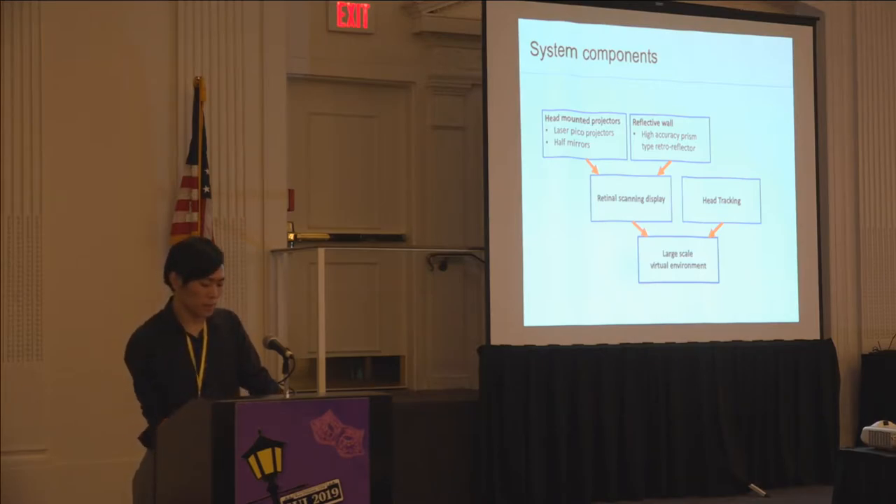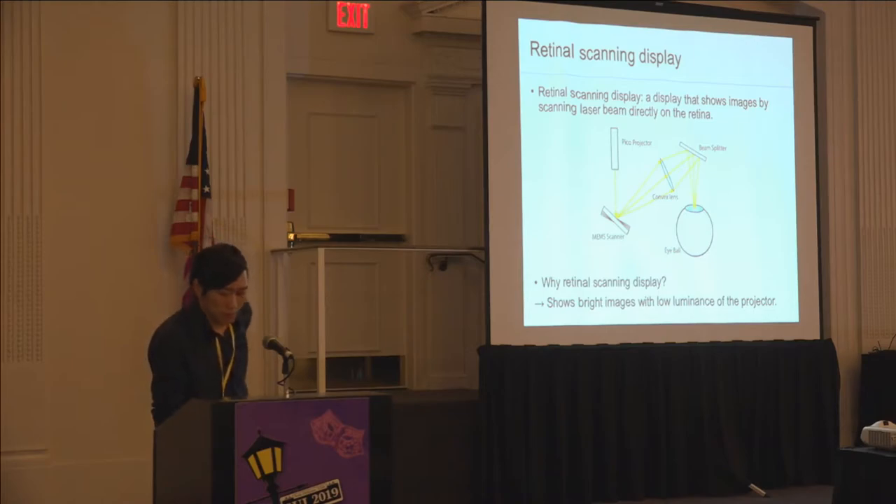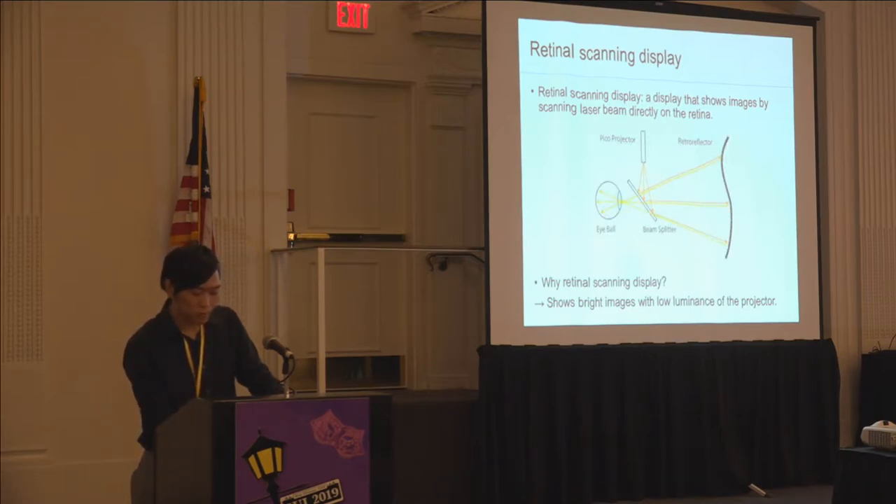Before I talk about implementation, let me explain the technology behind it, especially retinal scanning display and retroreflector. Retinal scanning display is a display that shows images by scanning laser beams on the retina. It has a great feature of showing bright images with low luminance of the light source. To build a retinal scanning display, a laser projector and scanning mirror are needed. The price of laser pico projectors, which have both of them, is getting cheaper, so we use them. To make the projected image shown clearly, the scanned laser beam must pass through the center of the pupil. We usually use a lens and mirror or a curved mirror for this, but in this project we use a retroreflector instead of mirrors.